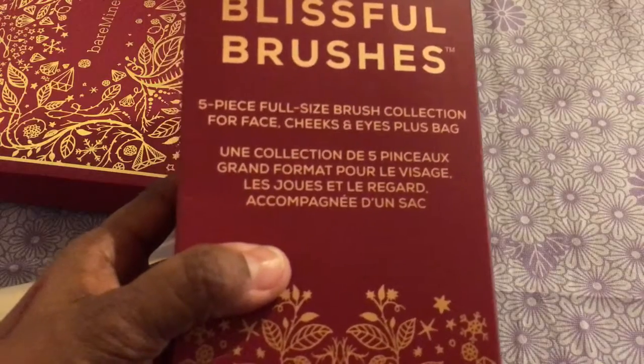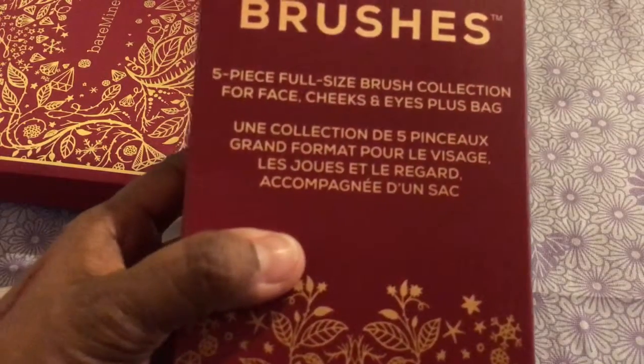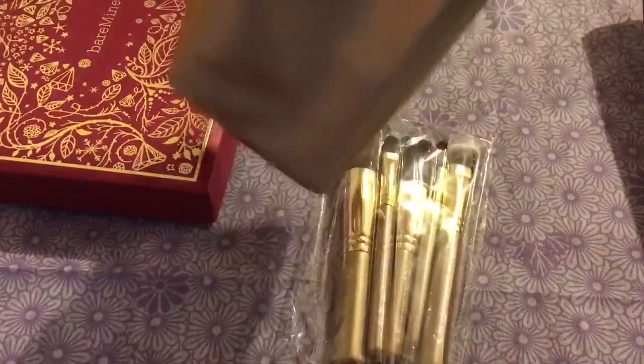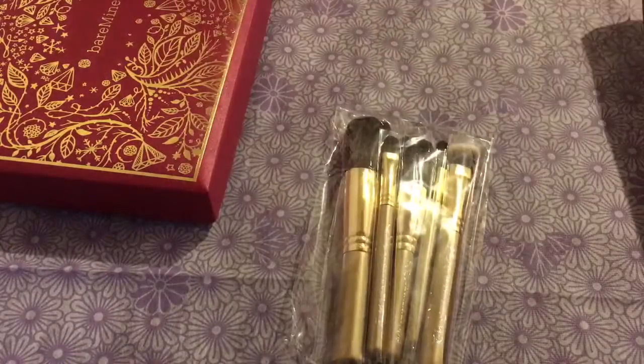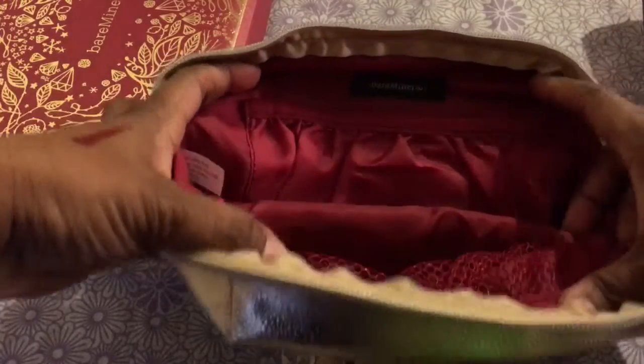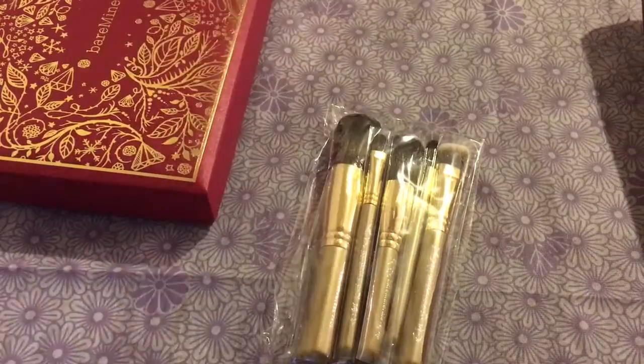The Blissful Brushes was a set that I picked up — this is a five-piece full-size brush collection for face, cheeks, and eyes, plus the bag. If you've watched QVC, they really know how to talk things up. It is stunning, very pretty, very holiday-ish. The inside just gets better and better — there's a pocket here, a mesh pocket here. It's huge, and the brushes themselves are in this wonderful holiday gold.